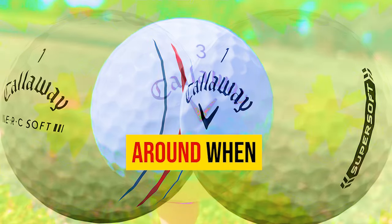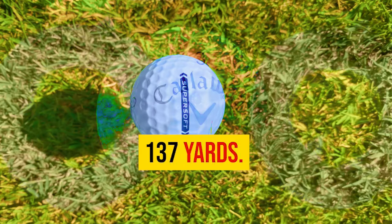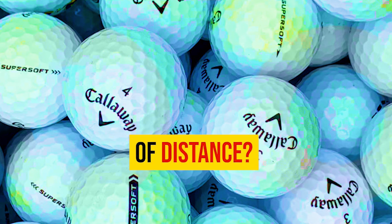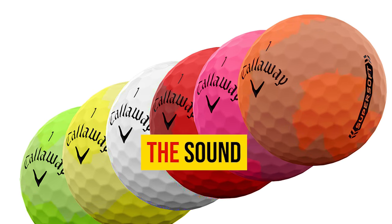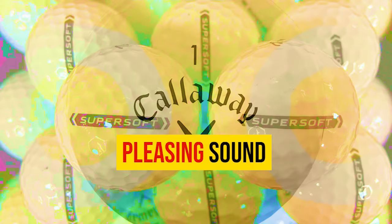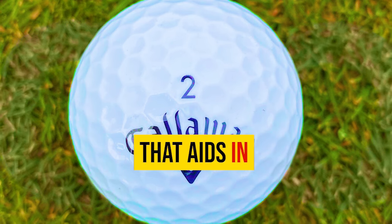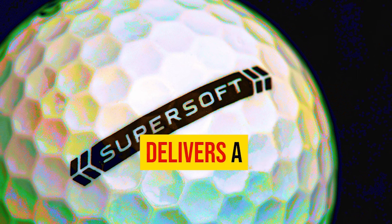Things really turned around when I switched to my 7-iron. Normally I hit an average carry of around 137 yards, but with the Callaway Super Soft I was consistently exceeding that by almost 10 yards — that's nearly an extra club's worth of distance. Around the greens, the ball produces a pleasing sound on solid contact and offers a comfortable softness upon impact, aiding in controlling delicate pitch, chip, and putt shots.